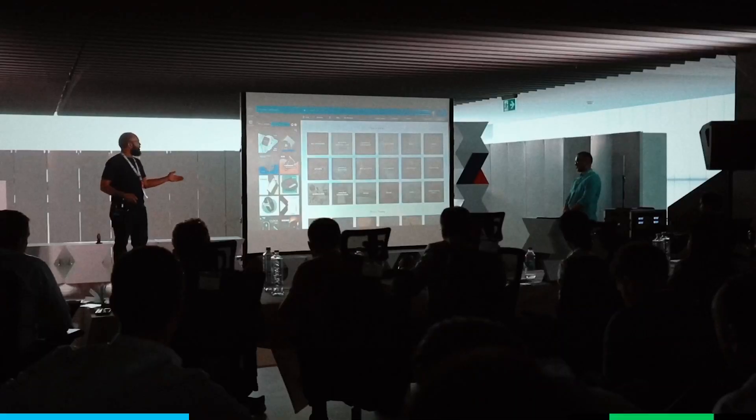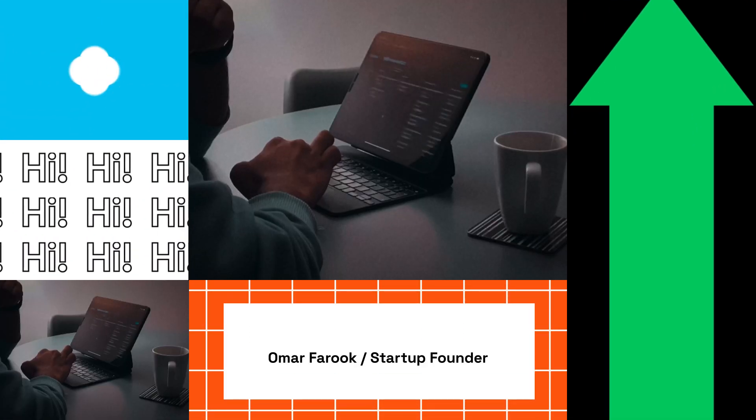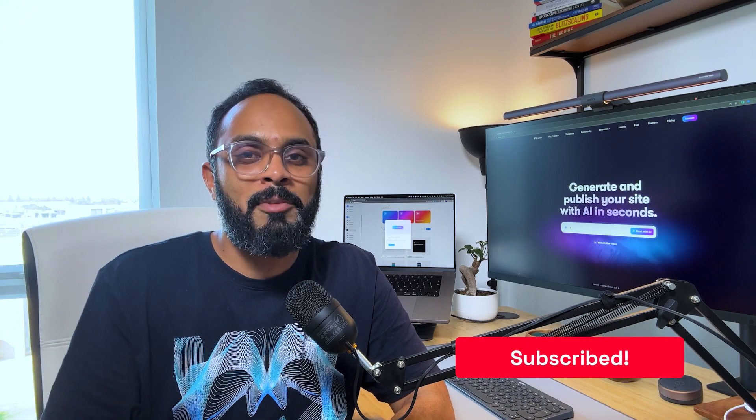Just before I get into it, if you're new to this channel, I'm Omar Farouk, designer turned founder of multiple tech startups. In this channel I share all of my learnings around building delightful products and trying my best to achieve breakthrough growth. If you're interested in all of this stuff, go ahead and click subscribe to stay notified.